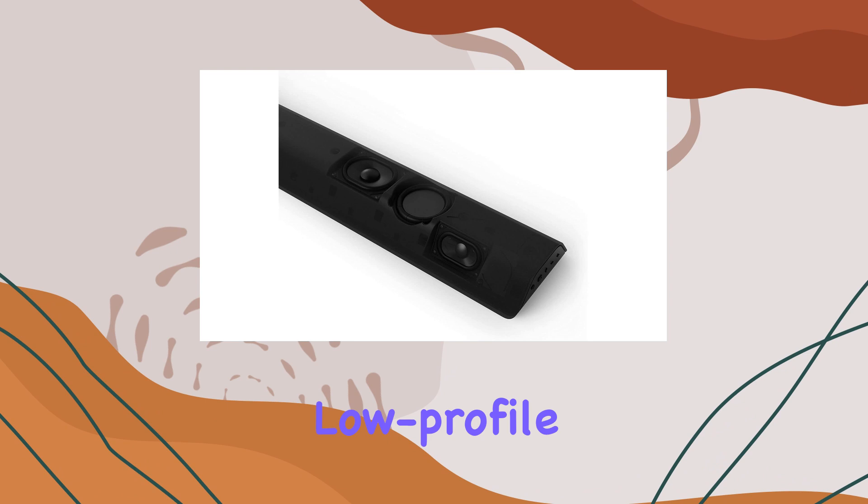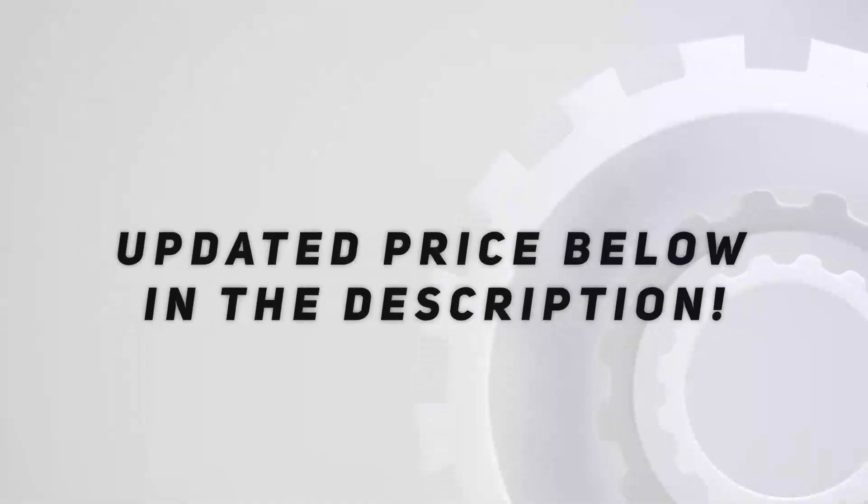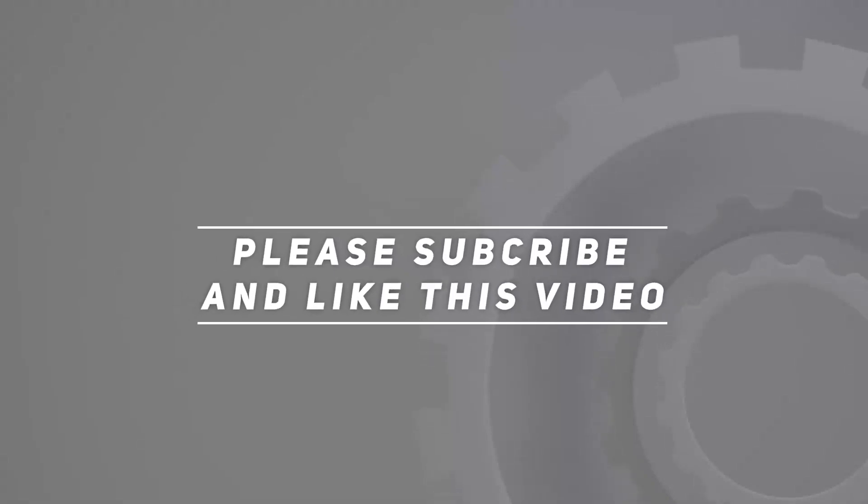In conclusion, the Vizio V-Series 2.1 Home Theater Soundbar impresses with its sleek design, versatile TV stand integration, and immersive audio quality. Whether you're a movie buff, music lover, or avid gamer, this renewed soundbar might just be the upgrade your home entertainment system needs. Check out the video description for updated price, and thank you for watching this video.